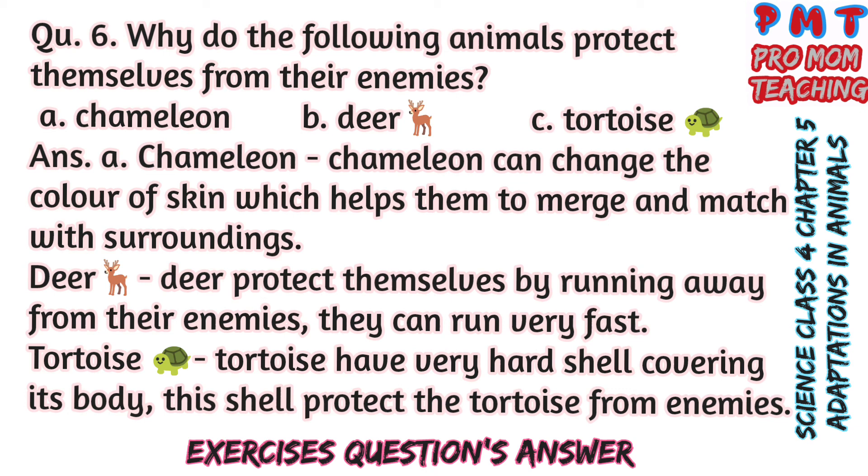Question 6: How do the following animals protect themselves from their enemies? A — Chameleon, B — Deer, C — Tortoise. Answer: Chameleon can change the colour of its skin, which helps it to merge and match with its surroundings. Deer protect themselves by running away from their enemies — they can run very fast. Tortoise has a very hard shell covering its body; this shell protects the tortoise from enemies.